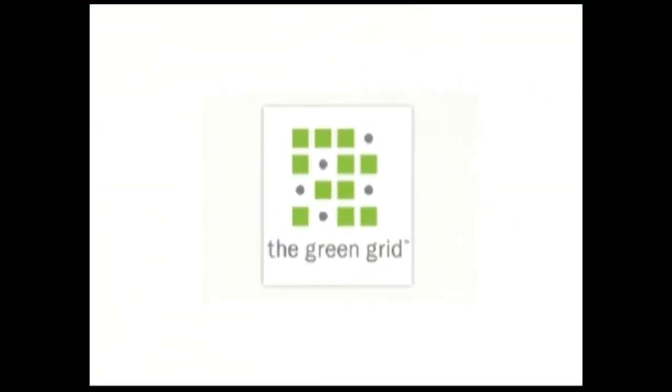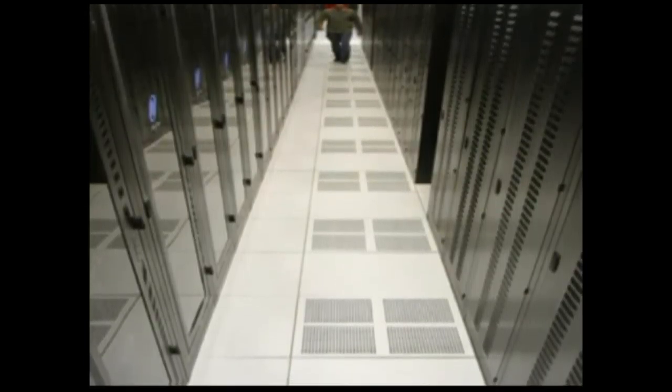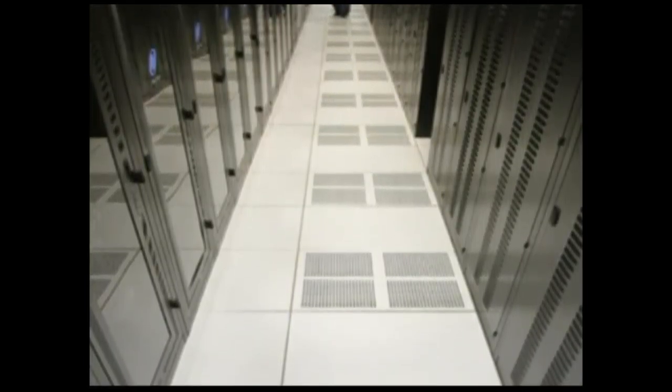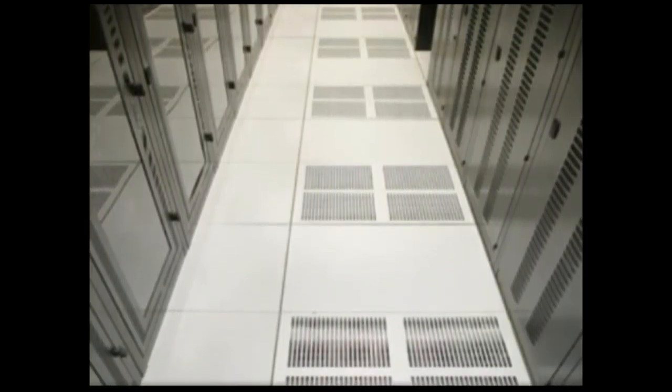As a member of the Green Grid, the global consortium of leading IT organizations focused on data center efficiency, we and our data centers are designed to minimize power consumption, and we use energy-efficient hardware and equipment.